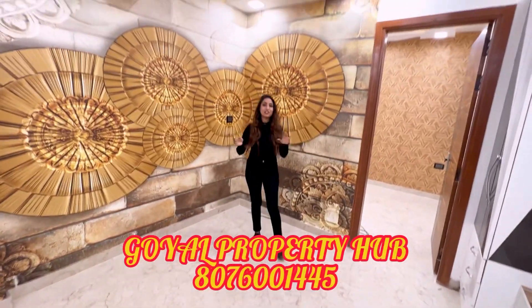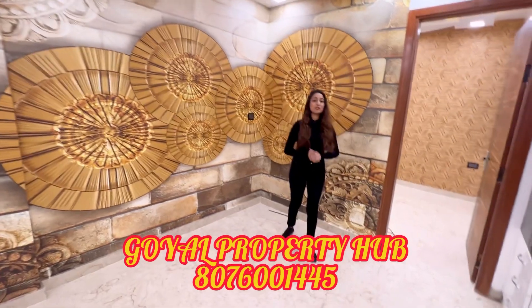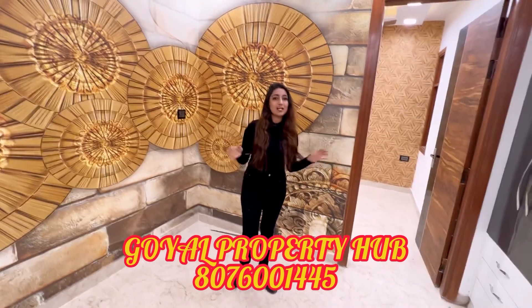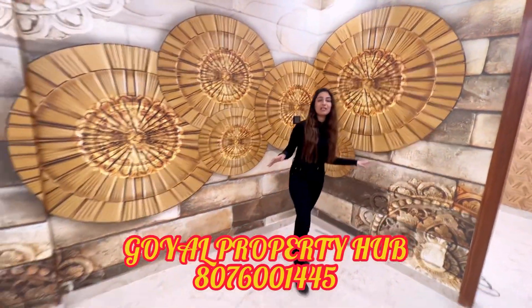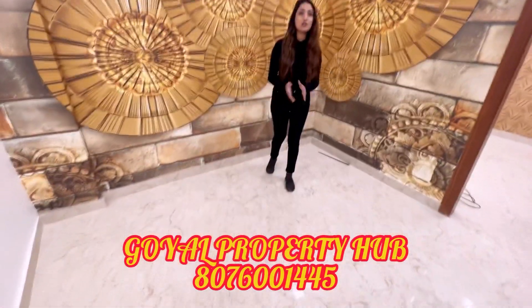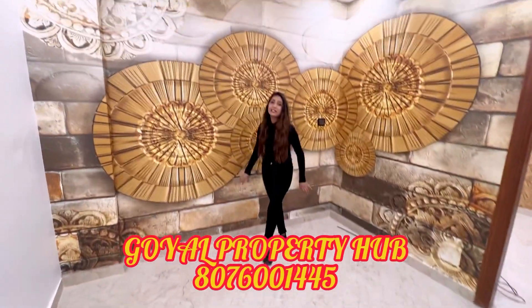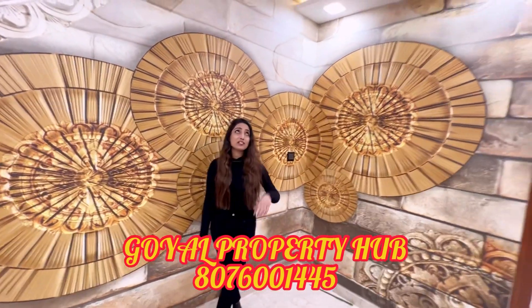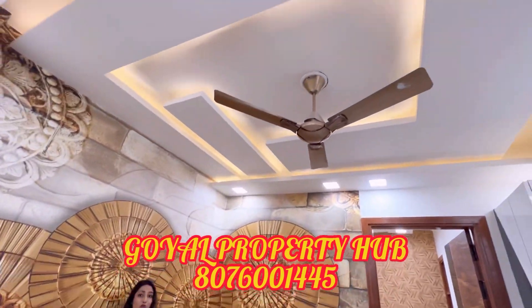First, I would like to tell you that we will show you this 1BHK tour and give you a 90-95% complete view. We need to look at our living room and see how special it is, showing you the entire layout with all the attractive features of this space.